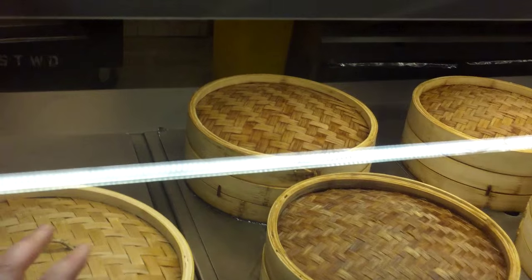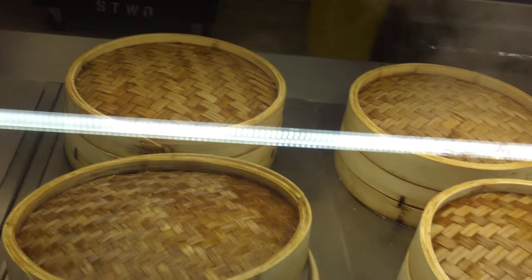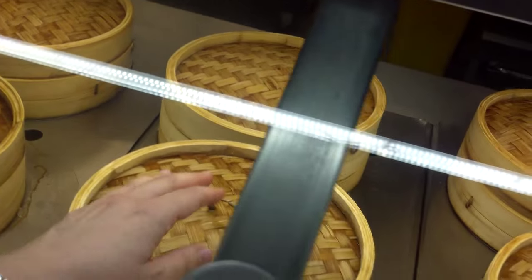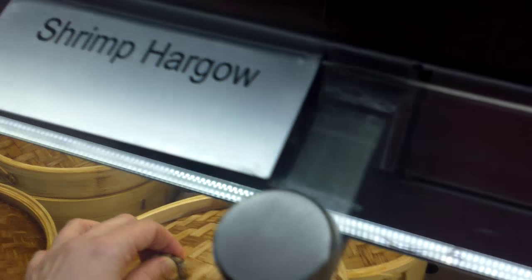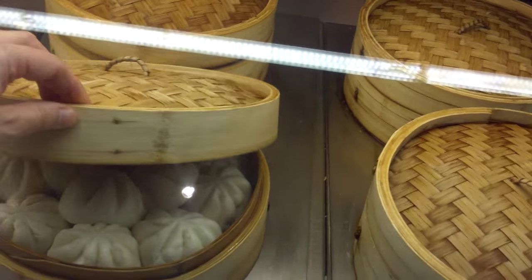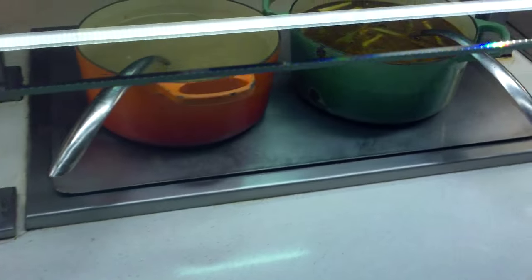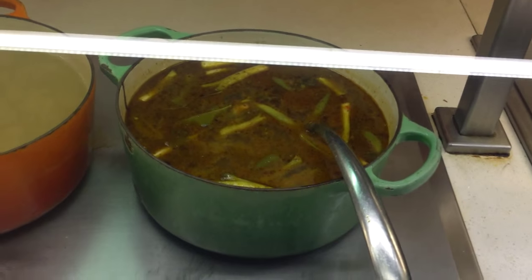Nothing exceptional here. Vegetable pot stickers — mind you, you're supposed to use your hands anyway. Shrimp cargo — they were very nicely cooked. And steamed jasmine rice of course, miso soup, and chicken lemongrass soup.